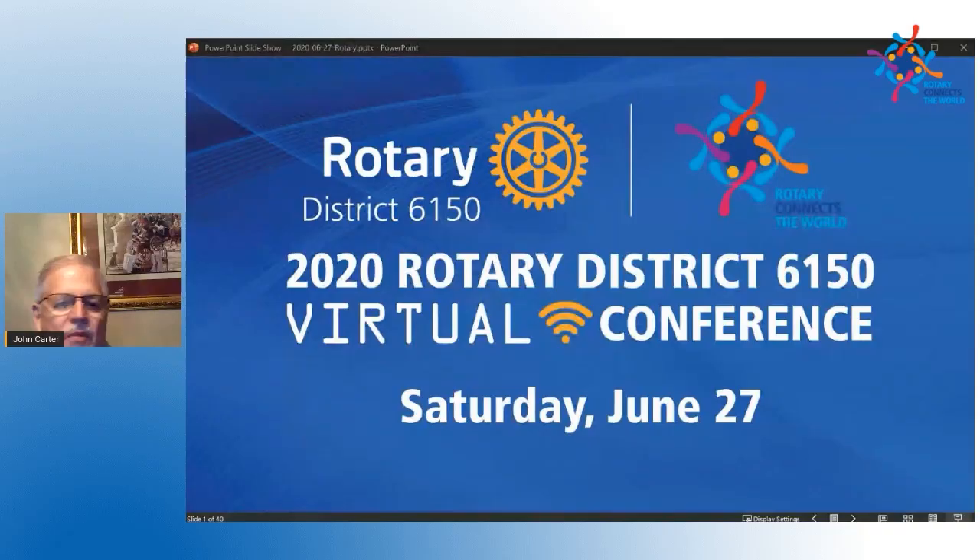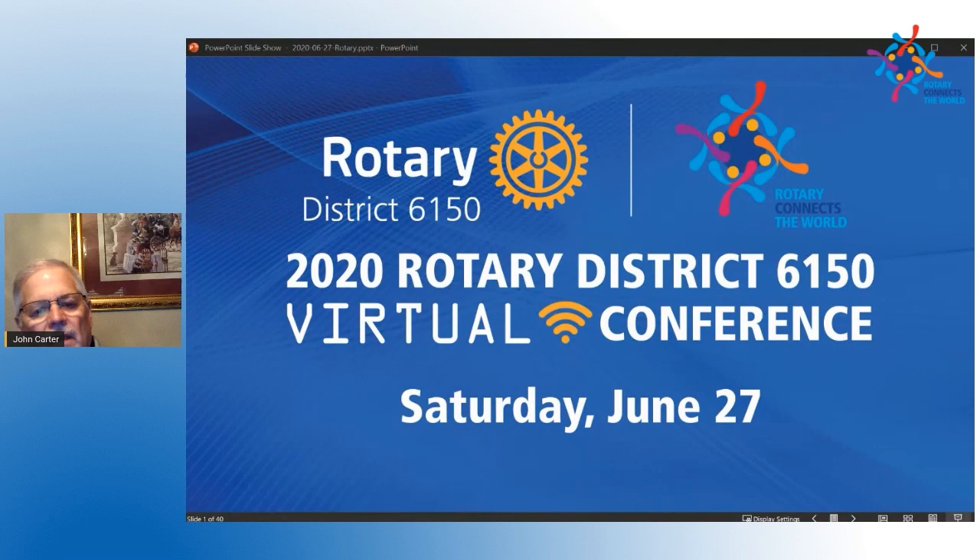I have some slides that were prepared and I just want to talk about this. I'm going to give you a brief, very brief overview of what the foundation is. The Rotary Foundation has many programs — Polio Plus, Rotary Peace Centers, District Grants, and Global Grants are just a few of them.